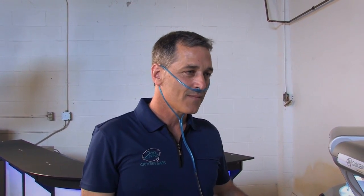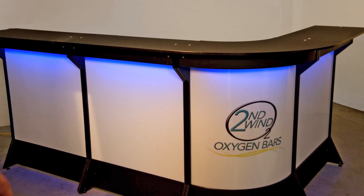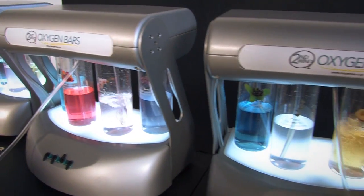So how many people can you get around this bar? Well, there's one person per station, so depending on the size of the event we can have a little four-station bar like this, or we can put sections together and make the bar as big as you want to accommodate as big a party as you need. How long is a typical session? Between five to fifteen minutes. This is perfect because we can chat — just like being at the bar, except it's all good for you. It's healthy!